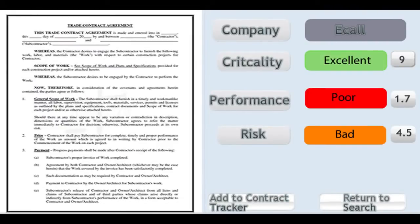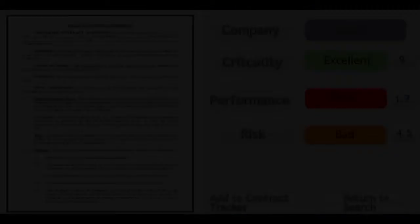This will give you a risk, performance and criticality score. The site will have a dashboard system which can be configured by the users. It can be configured to show whatever information the user finds important — for example, it can show the top five critically evaluated contracts, or the top five contracts that have the highest performance score.